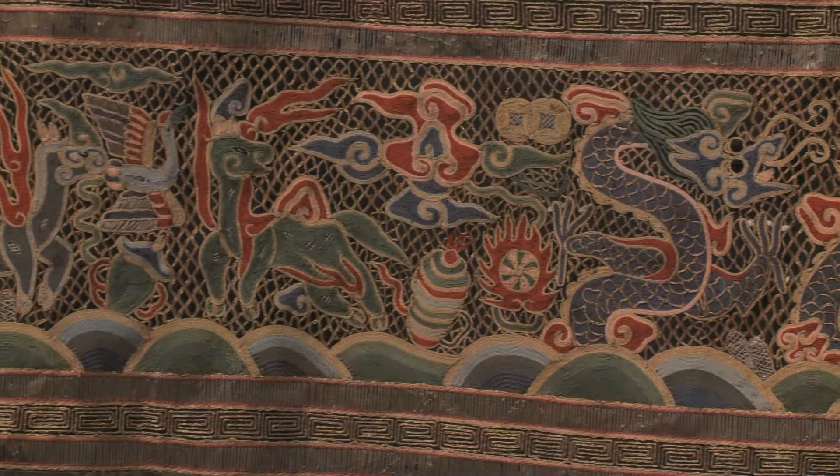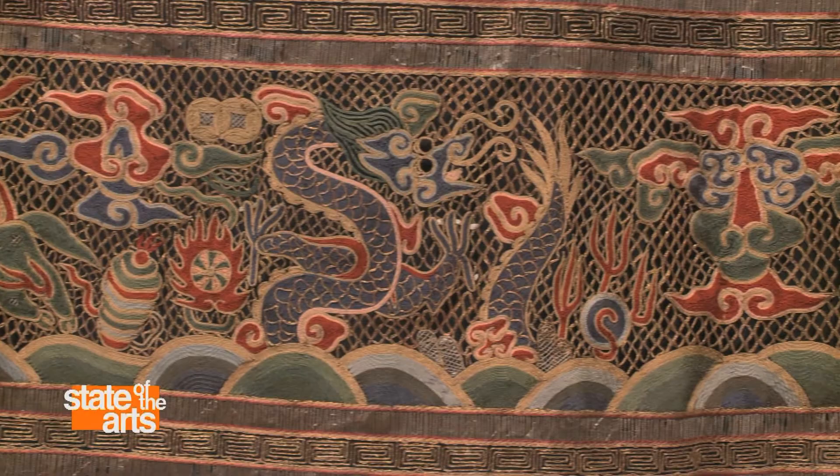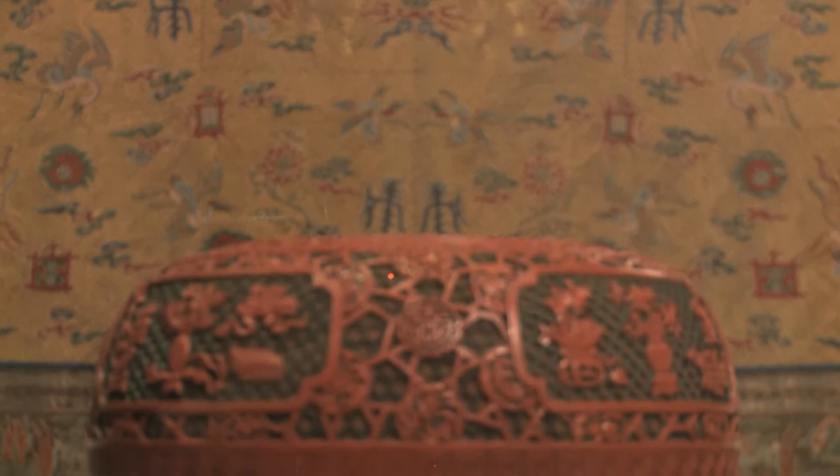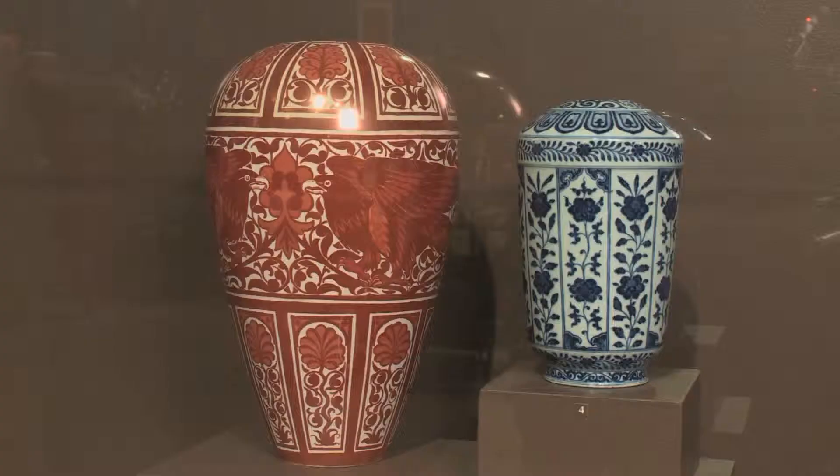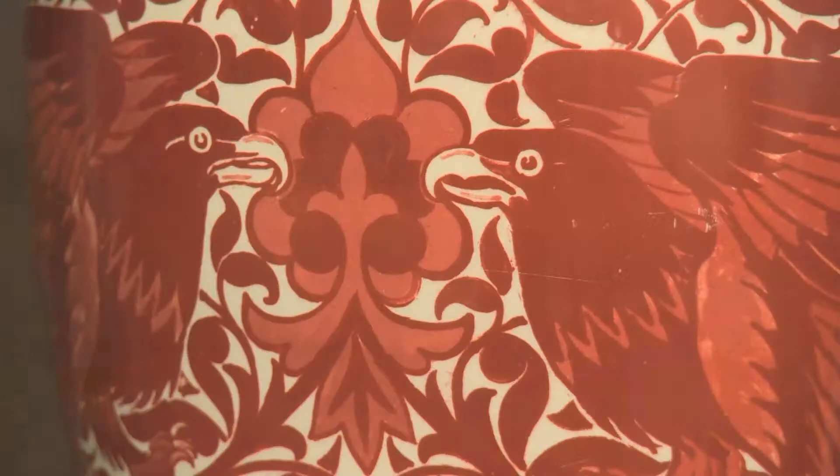The Newark Museum's collection of Chinese art rivals any other in the world. For the exhibit Ming to Modern: Elevating the Everyday in Chinese Art, curators Catherine Anne Paul and Ulysses Dietz selected 175 amazing objects from the 16th century to the present day, many of them never seen by the public until now.